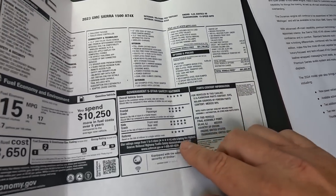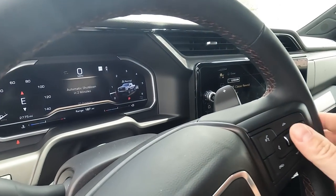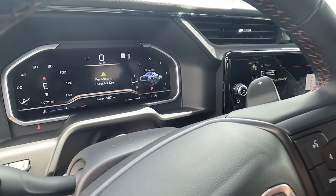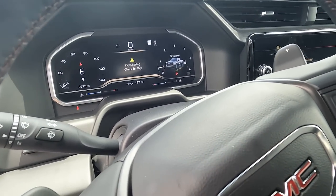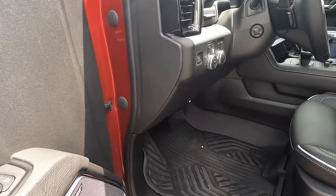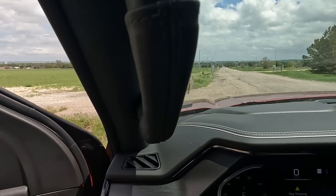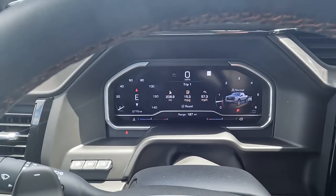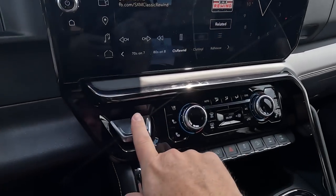The AEV package with rocker protection, AEV weather floor liners, and all that stuff adds $7,000. The volcanic red tintcoat is $645. Total price: $91,085 - that's what they're getting for this truck. Fuel economy is 15 combined, 14 city, 17 highway. I drove to Cheyenne yesterday and got 15.3 miles per gallon over 208 miles at about 60 miles per hour. This also comes in a three-liter diesel which I think gets really good fuel economy.